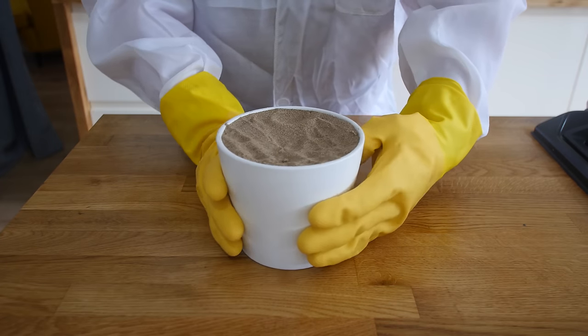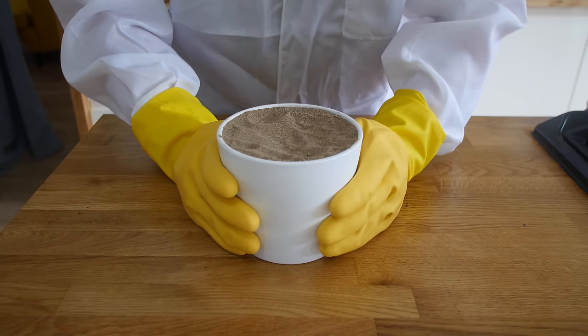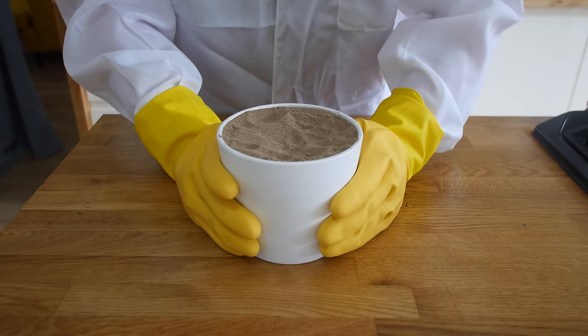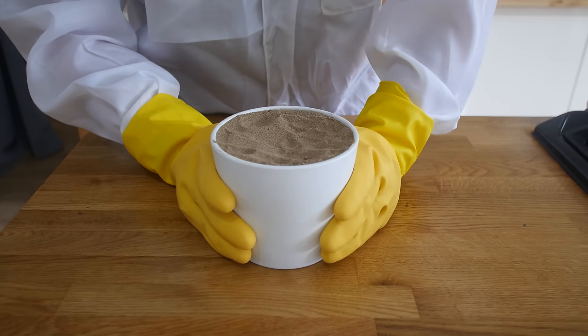This is actual sand from my hometown. And if you're interested, on my behind-the-scenes channel, The Barrys, I actually showed you me collecting that. If you wanna really delve into that part of my life, you're more than welcome — it's a separate channel.